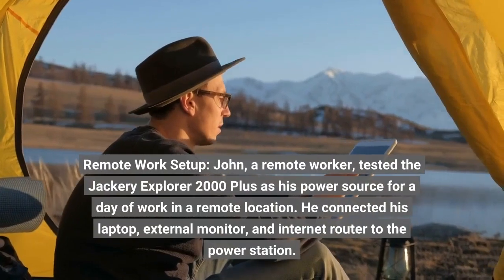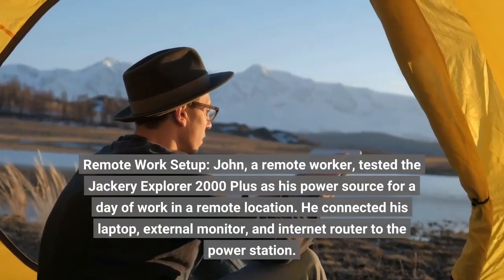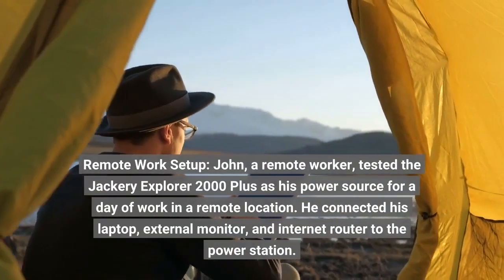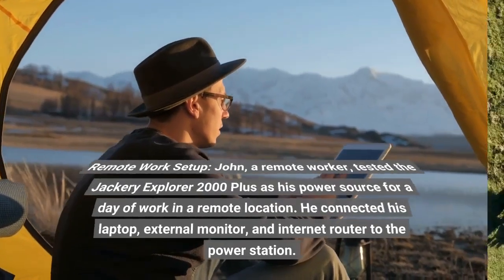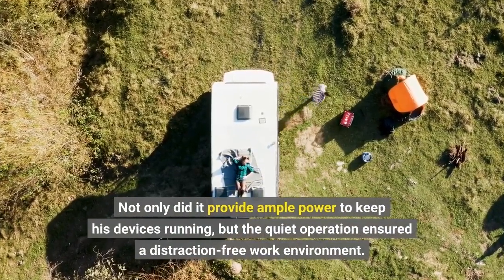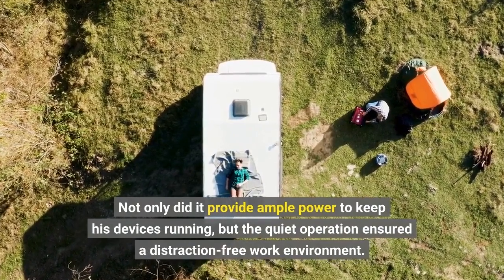Remote work setup — John, a remote worker, tested the Jackery Explorer 2000 Plus as his power source for a day of work in a remote location. He connected his laptop, external monitor, and internet router to the power station. Not only did it provide ample power to keep his devices running, but the quiet operation ensured a distraction-free work environment.